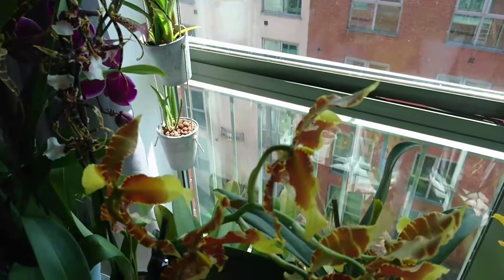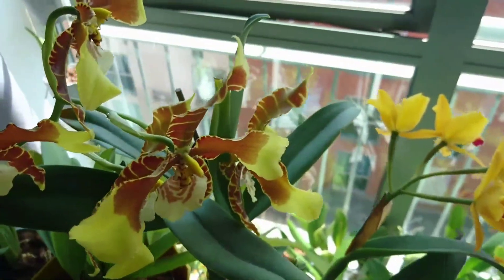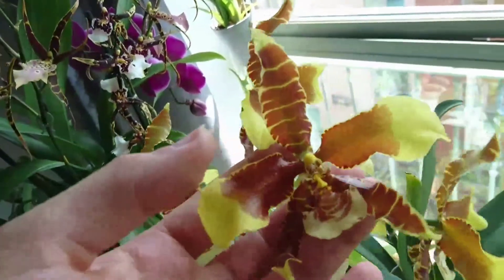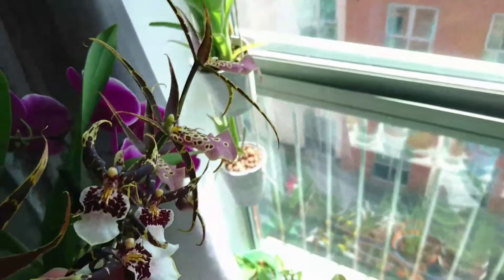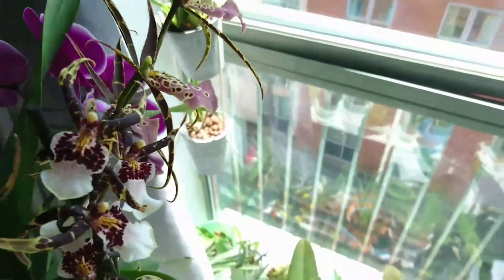Then we have this — I always have difficulty spelling this one — Zygopetalum rosio blossom. This is also a recent purchase. Look at those blooms, they're massive! Unfortunately it's not fragrant.